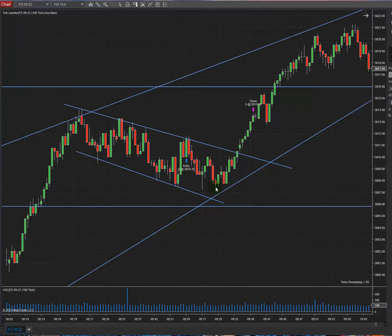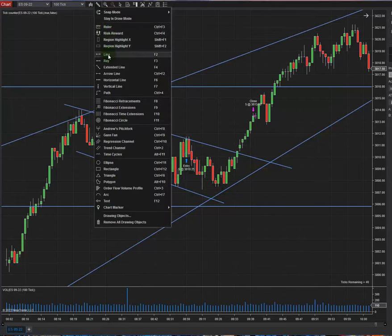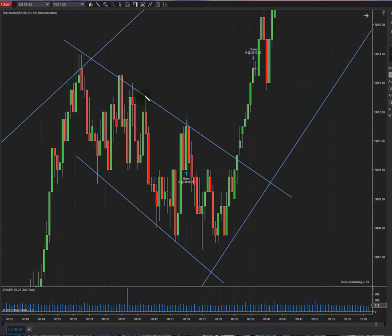I could have waited more — waiting for the bottom of the channel — but when I saw there was a swing high happening here, I thought the market was going to start going up from there, going through the range line. But the market came back here, and then went up again. I was waiting to see if it could break the main range line or not.